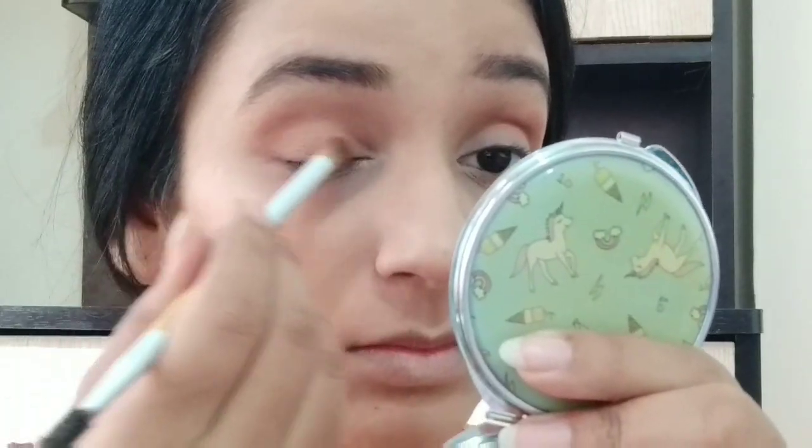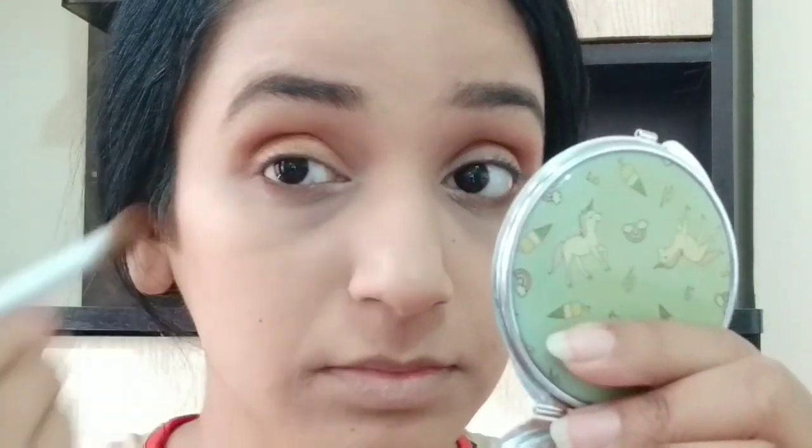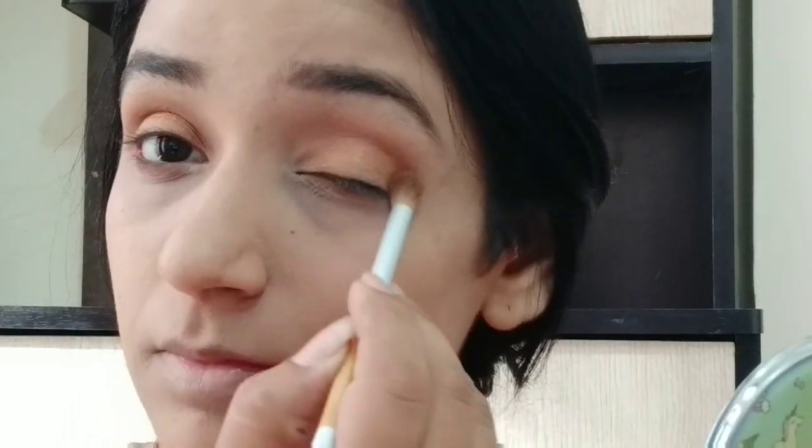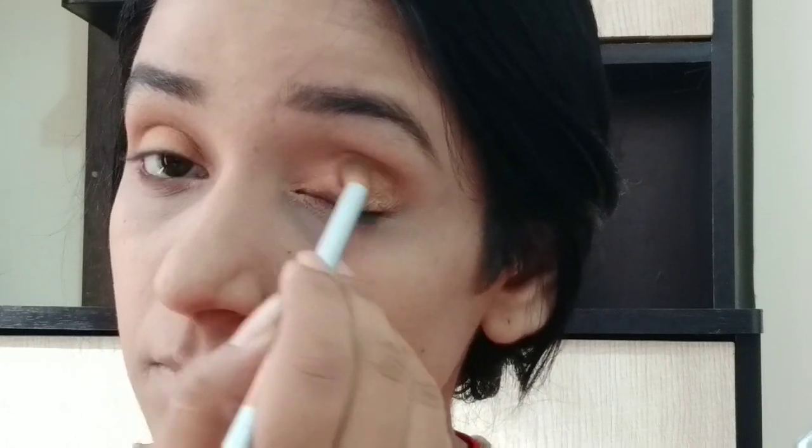After that, I am applying a copper golden color from the same palette. I will take my time and blend it well. I am also applying facial oil on top in a layer to add to the glowy look. I am applying the same eye shadow on my eyes so that they get a glowy, glossy look.